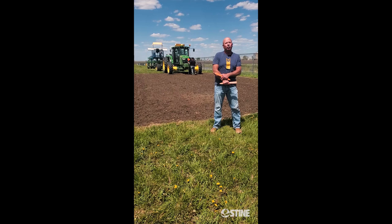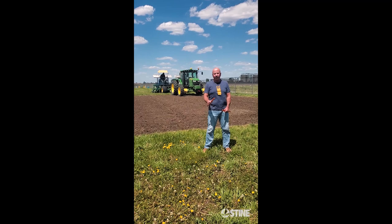We're putting the corn and soybeans in today. Right now behind us we have Rodney Pinnico. He's helping us today and he's gonna be planting the corn.